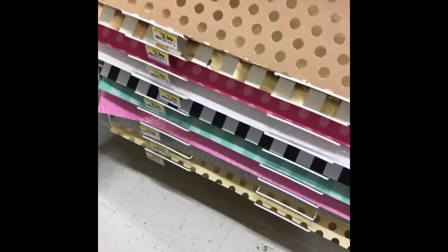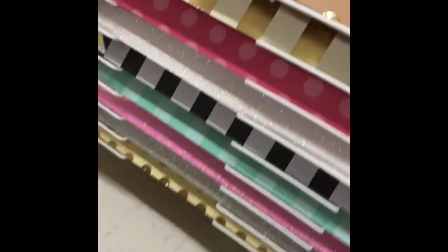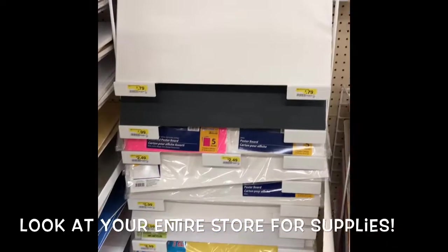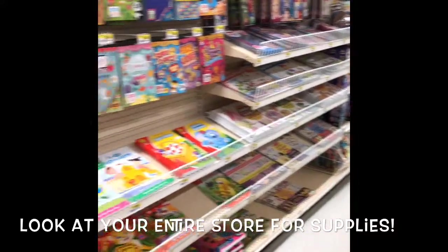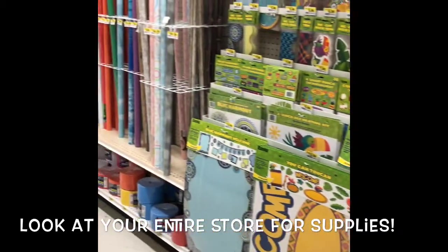I'm not sure if it'd be 12 by 24 or 12 by 18 depending on the standard size, but you can get two slices out of them. They have like silver. You guys really have to look at your whole store instead of just the paper section. These are normal poster boards, and this is actually the kids section — or I should say, the teacher section. They put it in the oddest place.